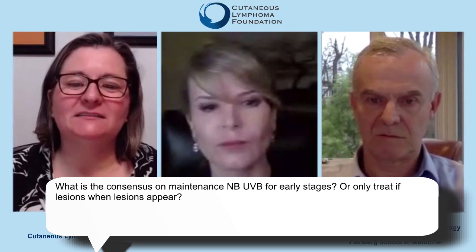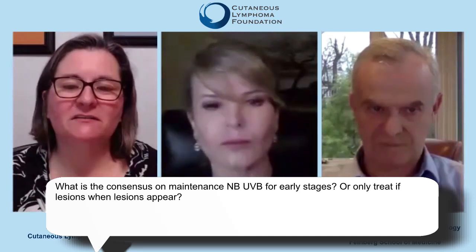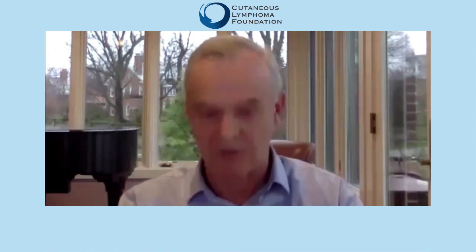What is the consensus on maintenance NB-UVB for early stages — only treat lesions when they appear? There is no consensus on maintenance NB-UVB; in fact, there's a lot of controversy. UVB works very well for patients with patch or plaque stage mycosis fungoides. Once you get a good result, everybody pretty much agrees that you need to consolidate the results by prolonging therapy at least another three to six months.